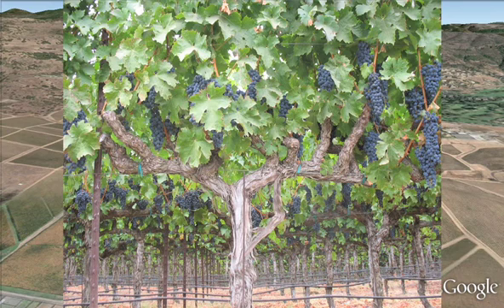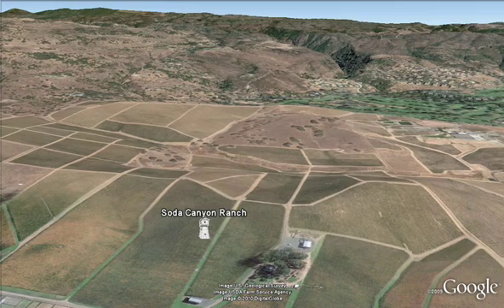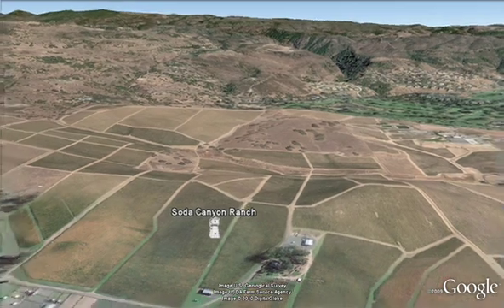Merlots with great black cherry intensity, Cabernet Francs with notes of rose petals and roasted coffee, dark peppery Petit Verdot, and Cabernet Sauvignons with the bright expression of cassis and blackberry are the result.